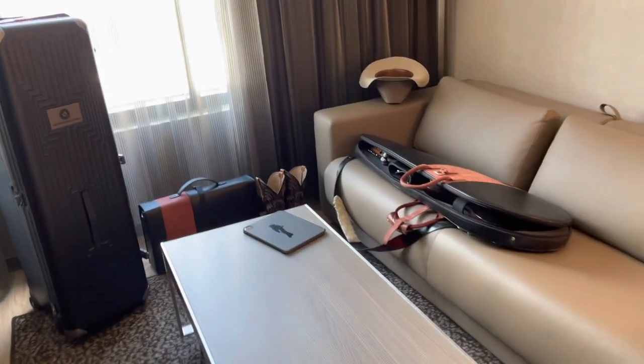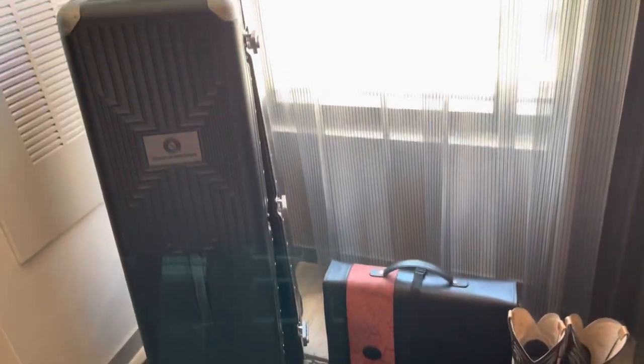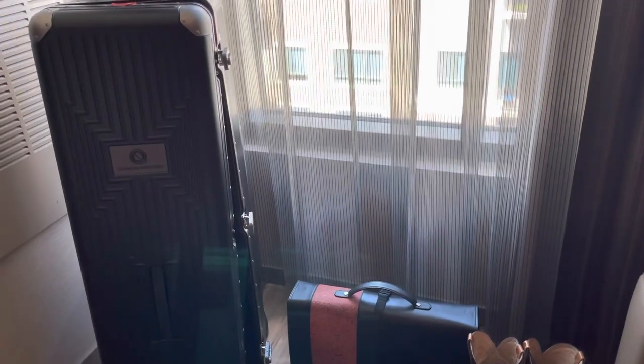Okay, here we go. What's in your case? What are you traveling with? I'm traveling by car today for this trip, so I'm carrying more stuff than I normally do.